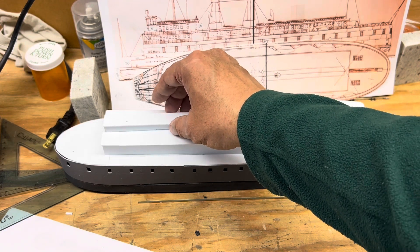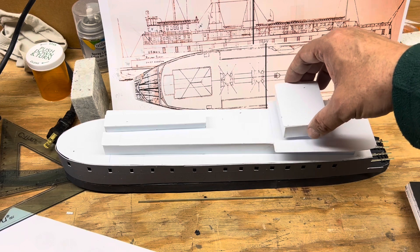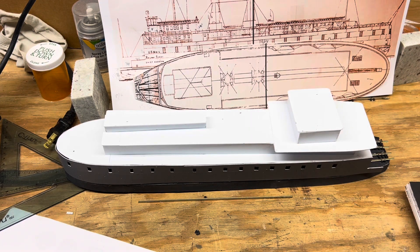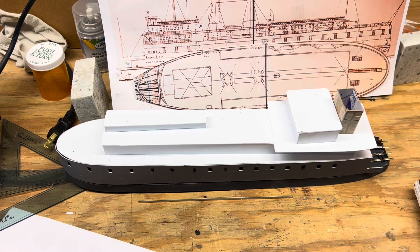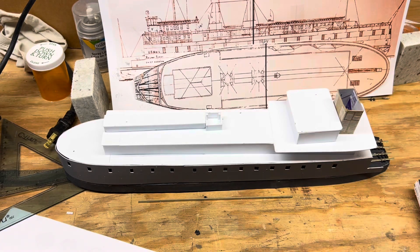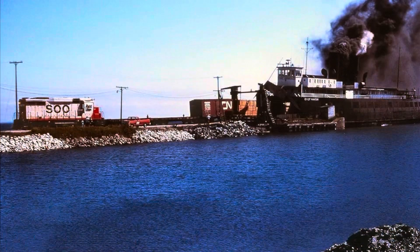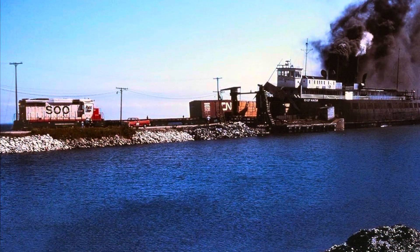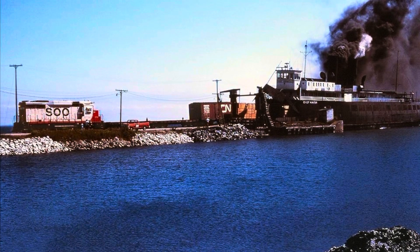After that, I built out the cabin space for both the passengers and the crew. I added the roof to that, and what you'll see here is the pilot house in cardboard, but I'll be building that in styrene shortly. I also need to build out the loading dock and wharf area, and the additional trackage to allow the switchers to move cars.